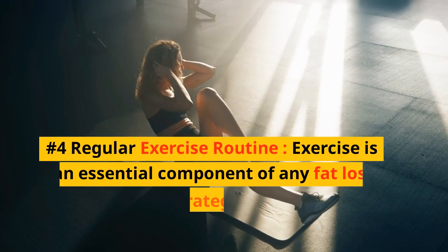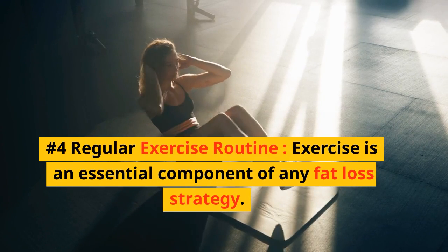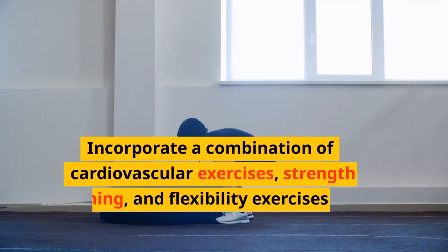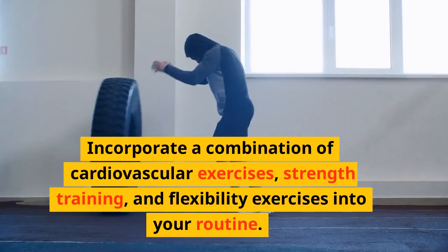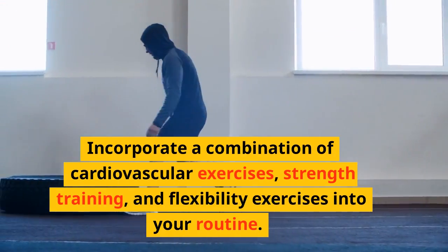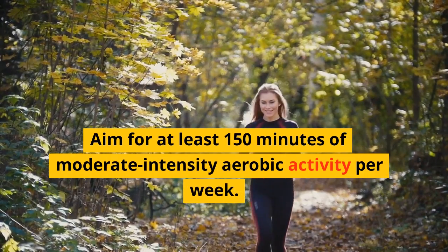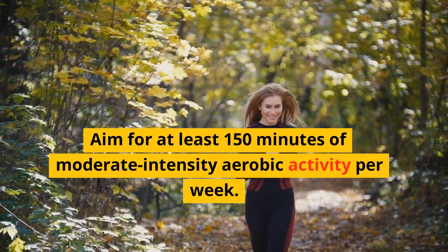Number 4: Regular Exercise Routine. Exercise is an essential component of any fat loss strategy. Incorporate a combination of cardiovascular exercises, strength training, and flexibility exercises into your routine. Aim for at least 150 minutes of moderate-intensity aerobic activity per week.